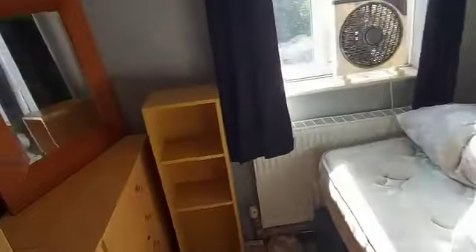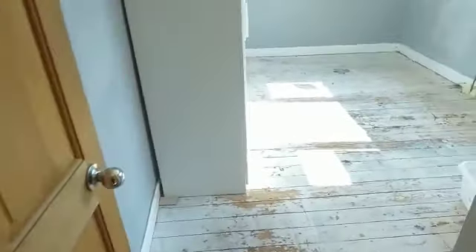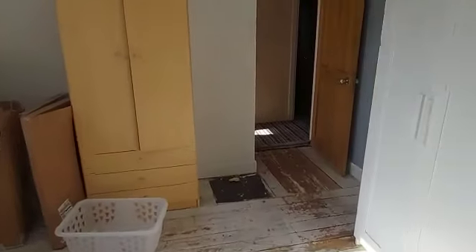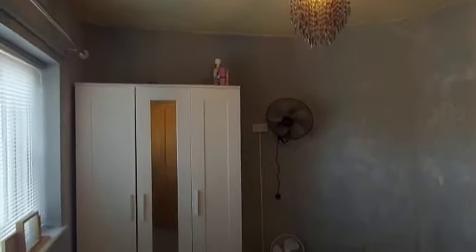This is the smallest bedroom — the bed's still here but we're going to have several skips to remove these items. Into one of the double bedrooms, and then finally we've got the second double bedroom here.